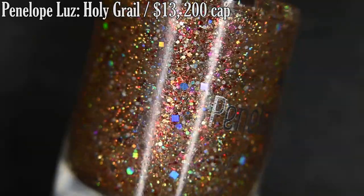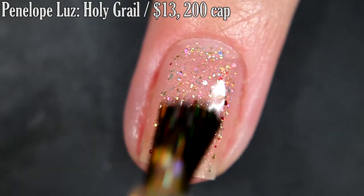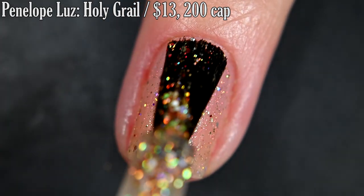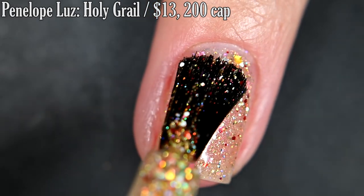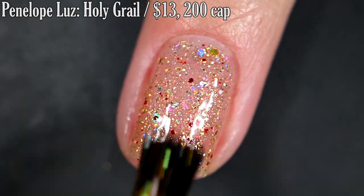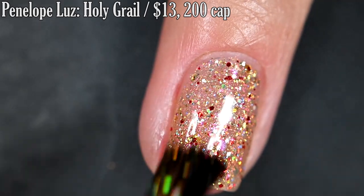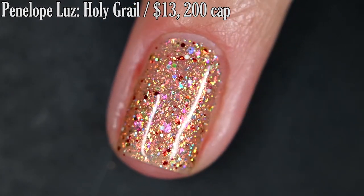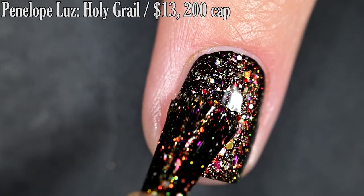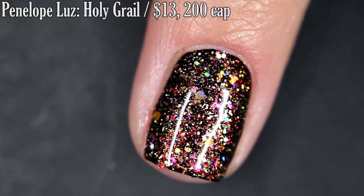Up next from Penelope Luz, we have Holy Grail. This is the next polish in the King Arthur series, and it's described as iridescent flakes in orange to pink with red, gold, and white glitters. Formula on this was also really good — not too thick for a super glitter-heavy polish. I'm going to show you what three coats looks like on its own first. I wasn't able to achieve full opacity, but if you were looking for that, you could definitely sponge this one on to get it there. You are going to want Top Coat to finish this off — it is going to dry dull and textured, and removal is definitely going to be difficult. Here's what one coat of this looks like over black, and that's probably my preferred way of wearing it as a topper. So there's one and three coats.